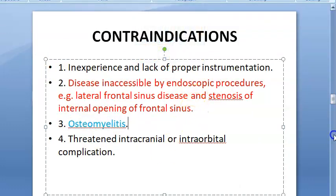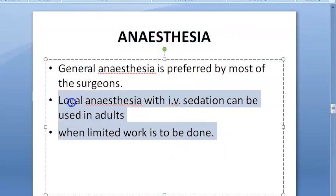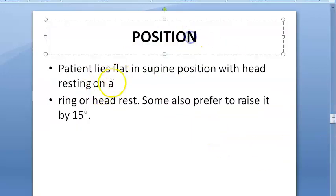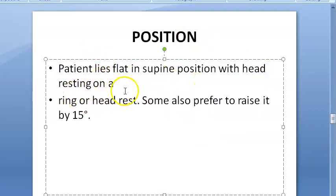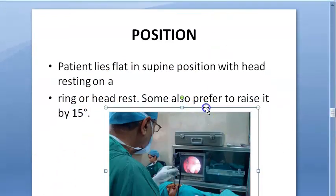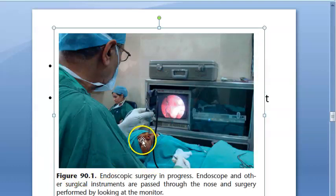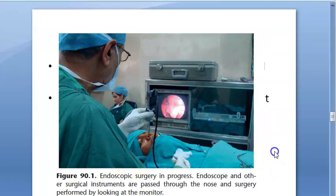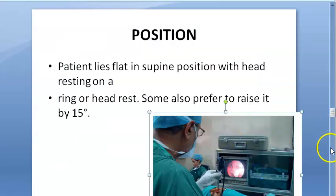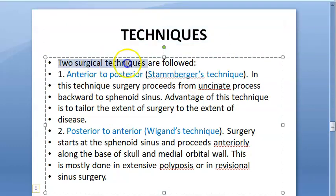For anesthesia, general anesthesia is preferred, though local anesthesia can be used when there is limited work to do. The patient's position is supine with the head resting on a ring or headrest. Some prefer to raise the head by 15 degrees.